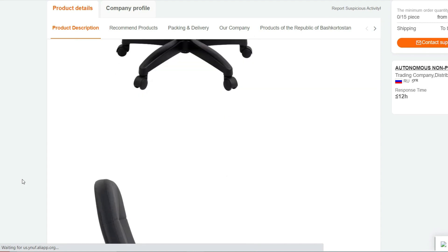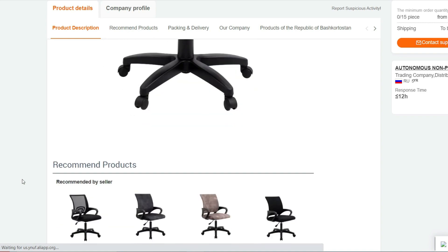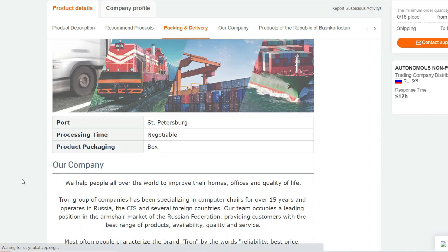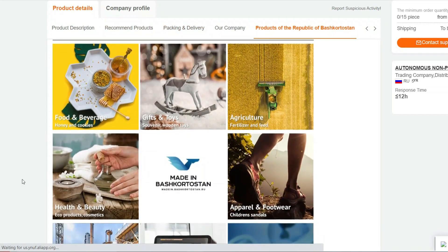Adjustable Height: With an easy-to-use pneumatic gas lift, you can effortlessly adjust the chair's height to match your desk's level or personal preference. Find the perfect height to maintain proper eye-level alignment with your computer screen.